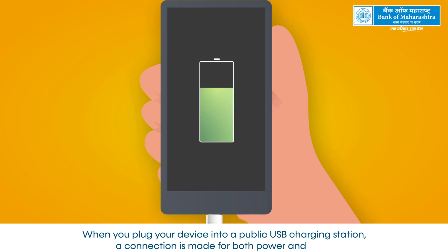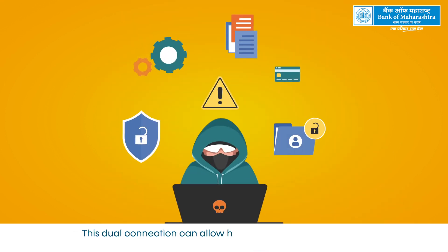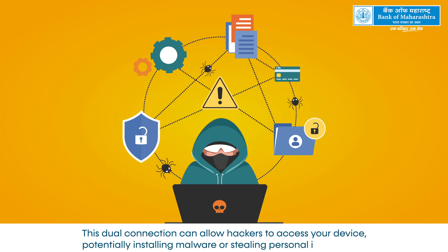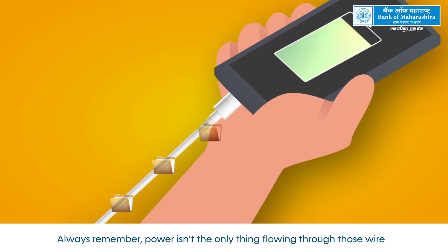a connection is made for both power and data. This dual connection can allow hackers to access your device, potentially installing malware or stealing personal information. Always remember, power isn't the only thing flowing through those wires.